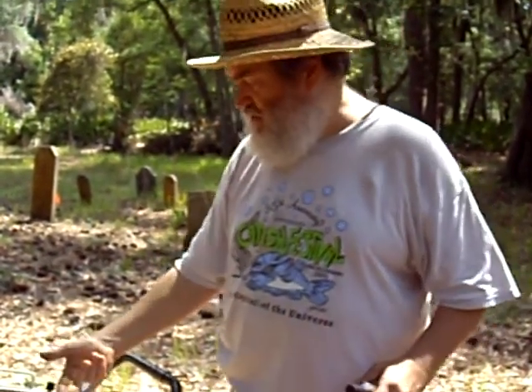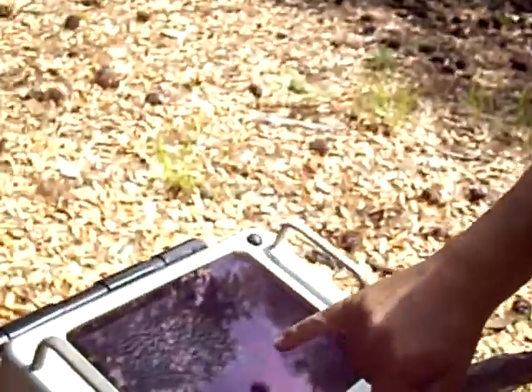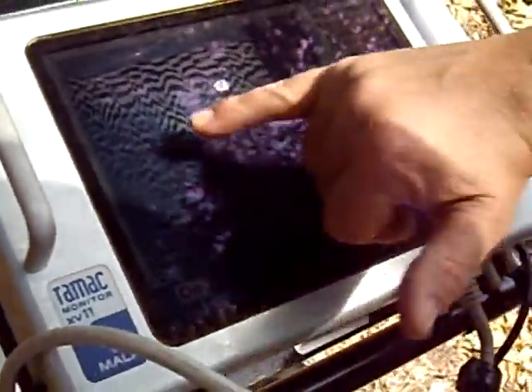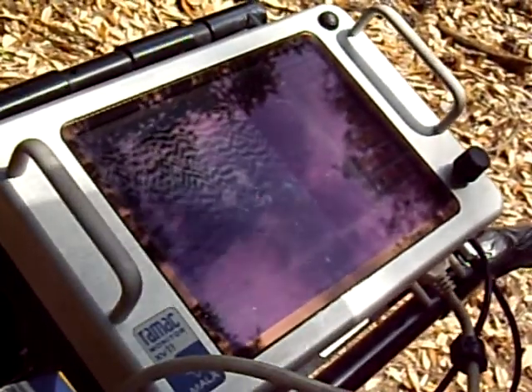You can also see them pretty good in a side view. Basically, that's a grave, and that's probably two graves. There's a grave. There may be one or two in here. So just in that little sample that I did, I went over at least five people, none of which have a marker.